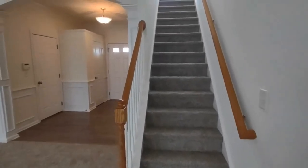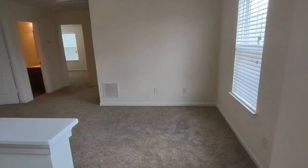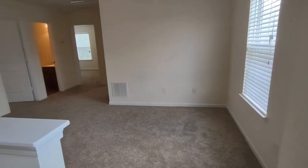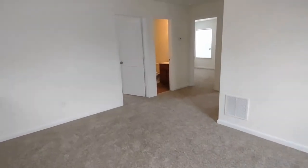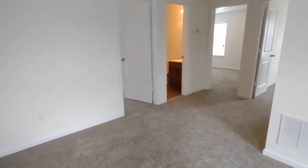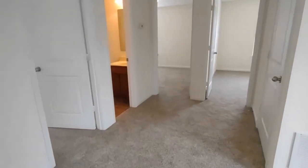Now let's go upstairs to see the bedrooms. At the top of the stairs is a bonus room area, and all of the bedrooms go off of this bonus room area.